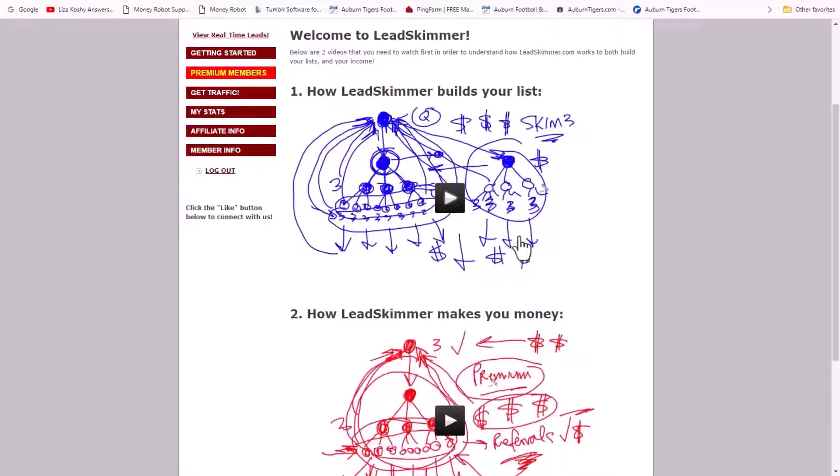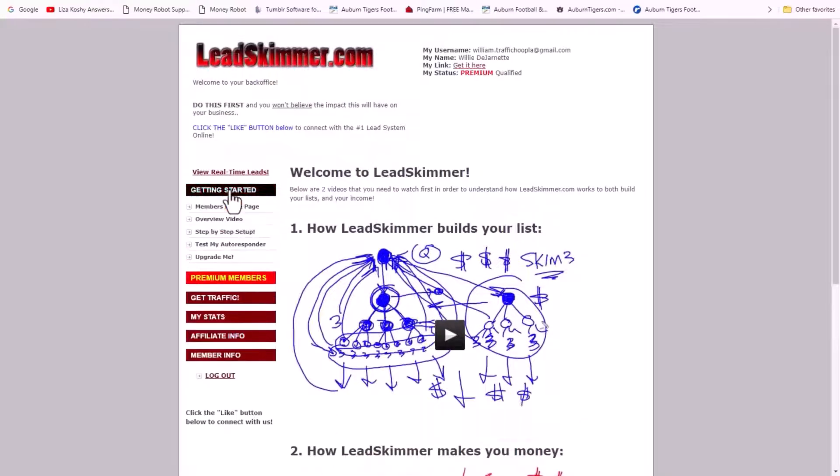This Lead Skimmer system comes from Global NPN — that's where it branched off from. I use it for all of my programs. These leads are used to teach you how to get leads and then to promote other systems. You want to go through all the get-started steps and set up your autoresponder. The three autoresponders that work with this are Mail Marketer Pro (part of Global NPN), Aweber, and GetResponse. Make sure you have a good valid email address and that your emails are not going to the spam folder.